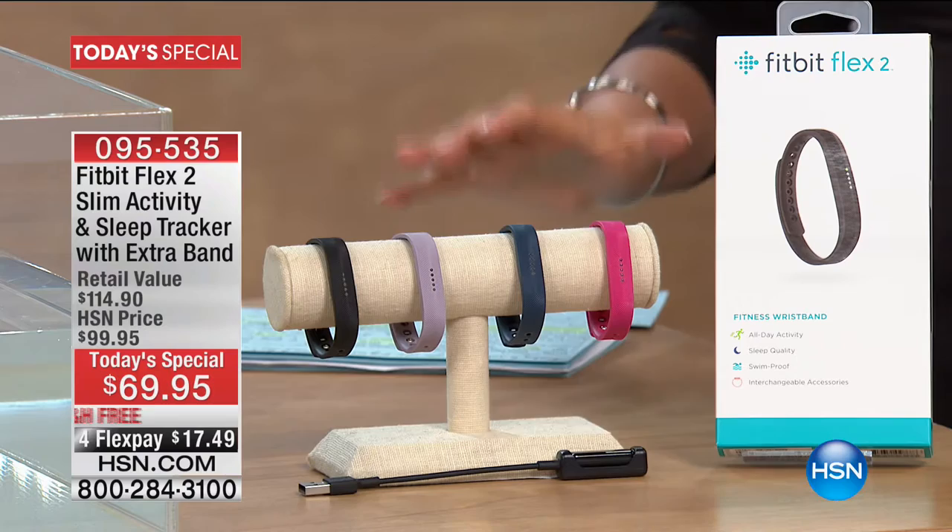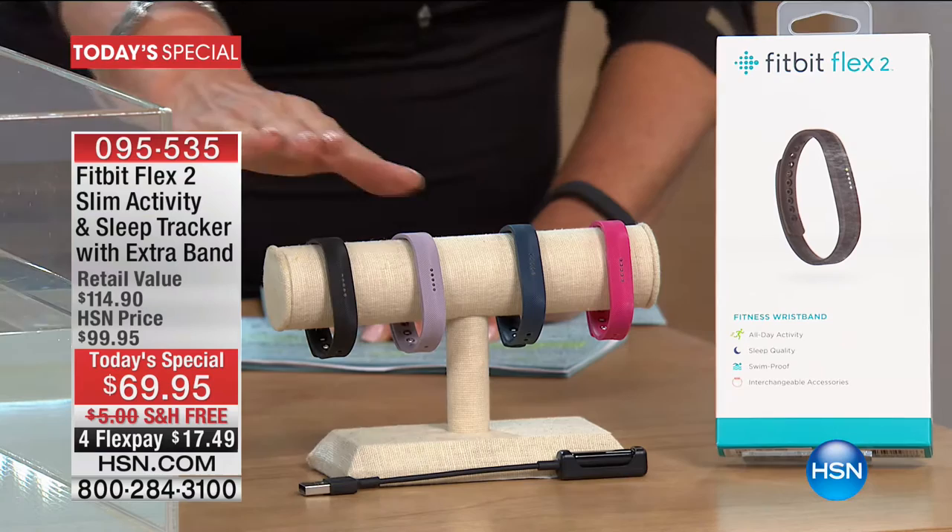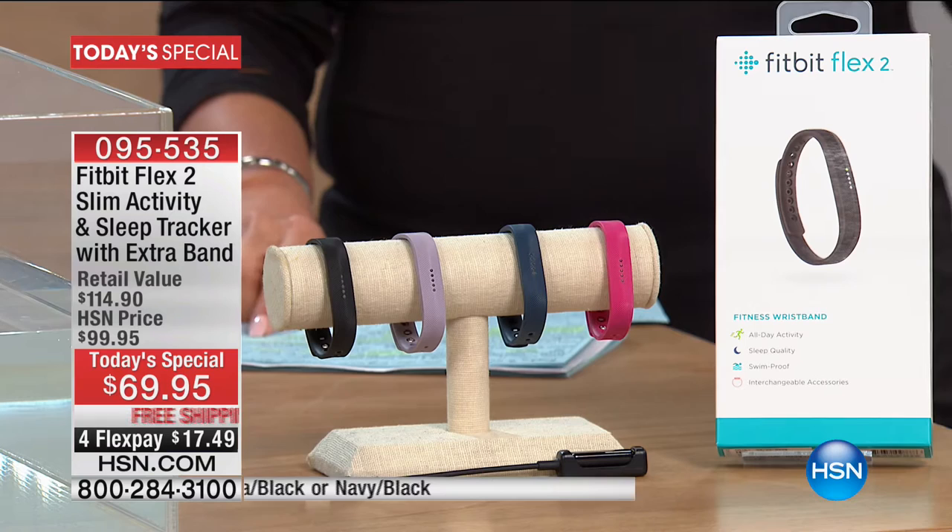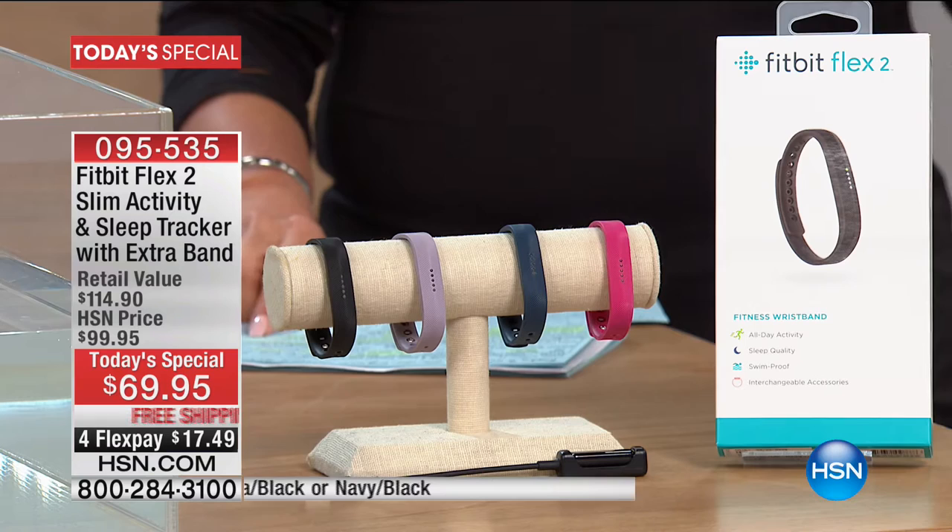Here's what you're going to get. You're ordering your Fitbit and everyone gets the black band tonight. Bonused in is your choice of colored bands — either black lavender, black navy, or black magenta. Then you're choosing small, which fits a 5½ to 6¾ inch wrist, or large, which is 6¾ to 8⅛ inches. Just choose what color you want in your additional band and your size. This is the lowest price we've ever done on any Fitbit across the line — normally anywhere from $129 to $159 to well over $200. Here's your way to finally get that Fitbit, or to add a really unique version to your collection.